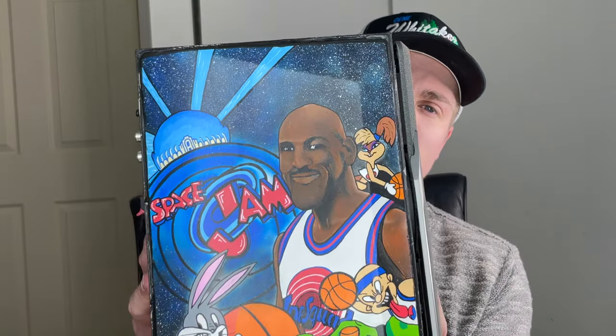Hopefully you guys enjoyed the video. I really did like this custom — this is my first ever portrait, so these are like a 10 out of 10 for me. Comment down below which Space Jam you guys like more, number one or number two? Personally I like number one, and let me know what you guys think of my portrait.